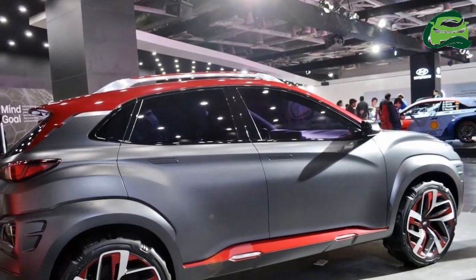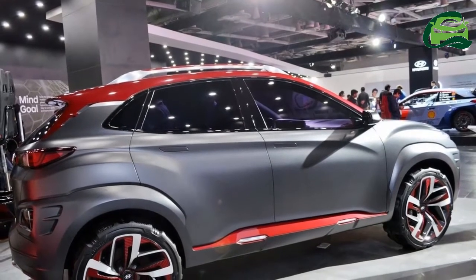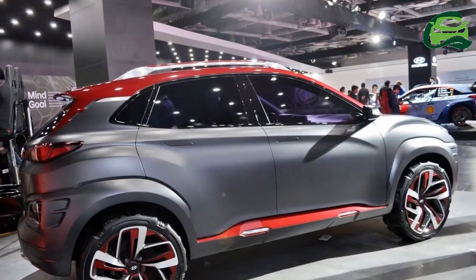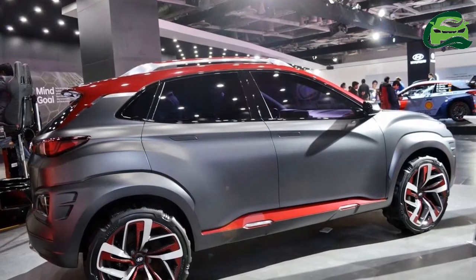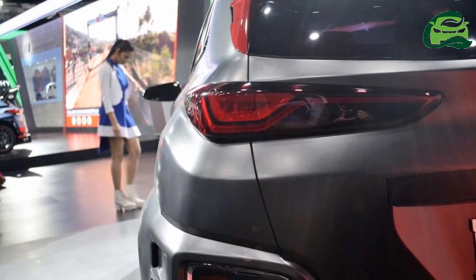Inside, it will incorporate a 7-inch color driver information display. Pre-orders for the Hyundai Kona electric are already underway in South Korea, where the market launch will take place by June this year.